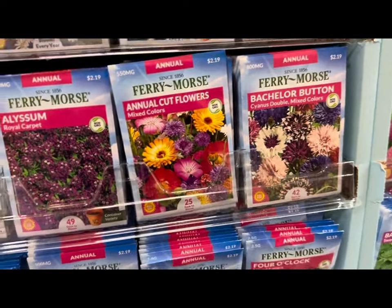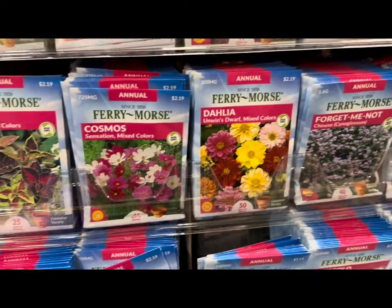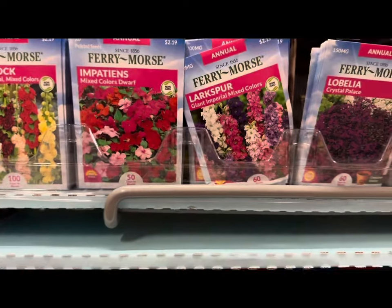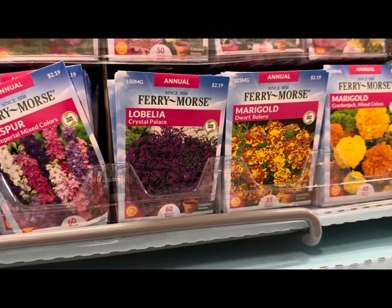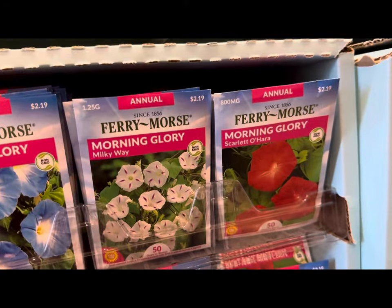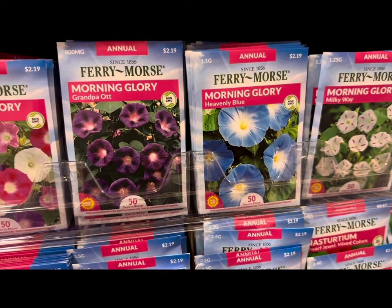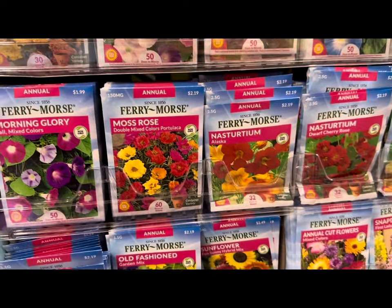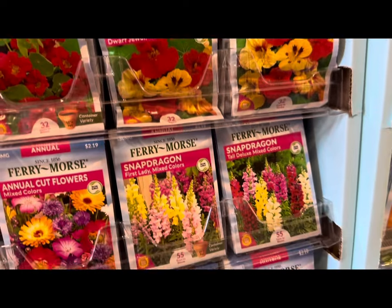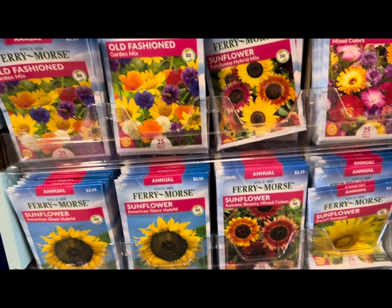Annual cut flowers include alyssum, dahlia, cosmos, coleus, California poppy, hollyhock, impatiens, larkspur, lobelia, marigolds such as dwarf bolero or crackerjack varieties, morning glory varieties like Heavenly Blue or Milky Way, grandpa ott's, more marigolds, moss rose, nasturtium in various varieties, snapdragons, sunflowers, and old-fashioned garden mix.